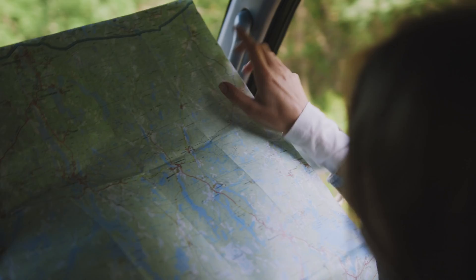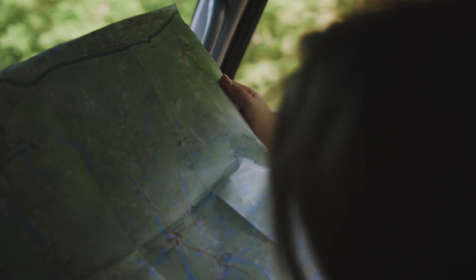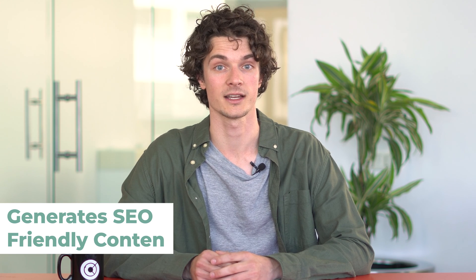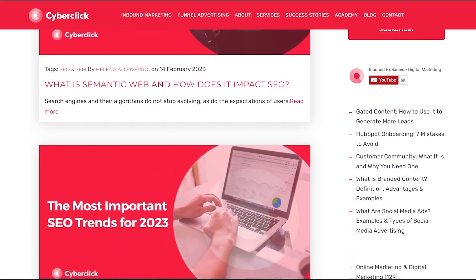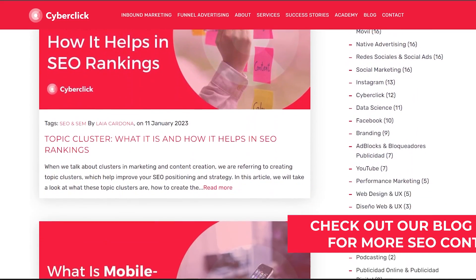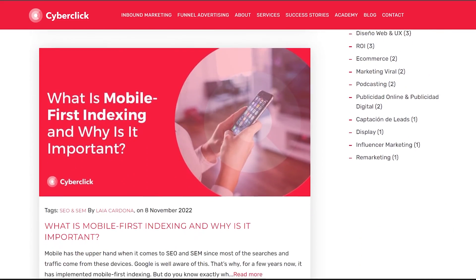One example of ChatGPT's capabilities in digital marketing is for travel companies. By using ChatGPT, these companies can create personalized travel itineraries for their customers based on their preferences and interests, helping to build stronger relationships and improve the overall experience. Another advantage is its ability to generate high-quality, SEO-friendly content. Marketers can optimize their website for search engines and improve their rankings in search results, ultimately leading to increased traffic and more potential customers.